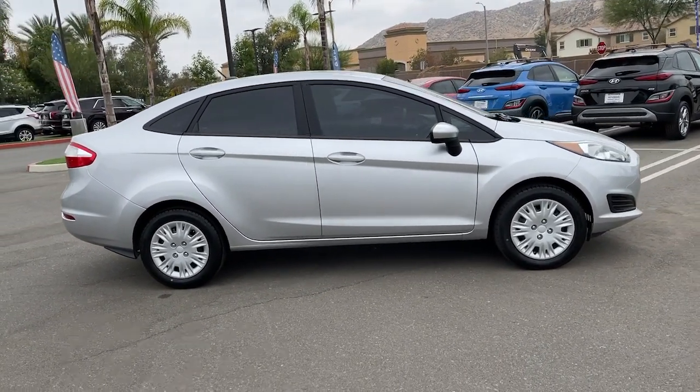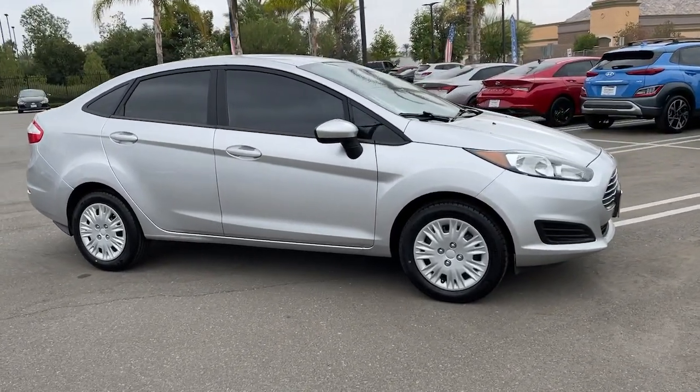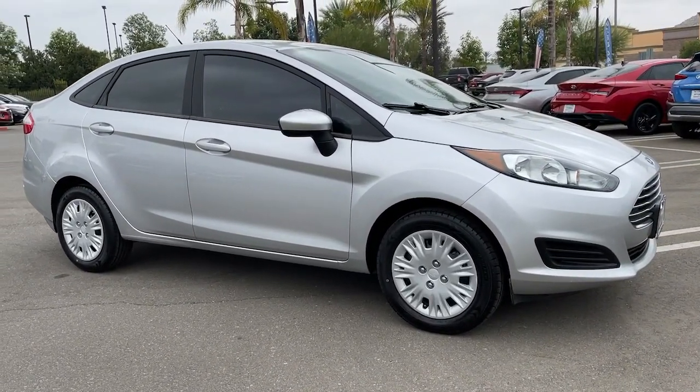Treat yourself to a test drive. We'll toss you the keys and provide you with an exceptional customer service experience.